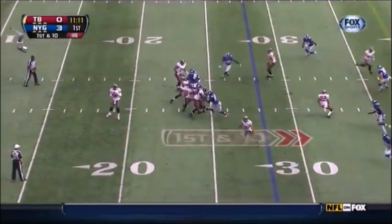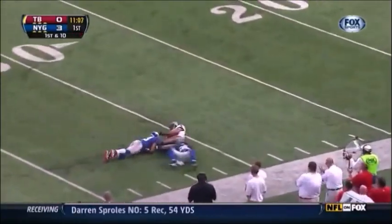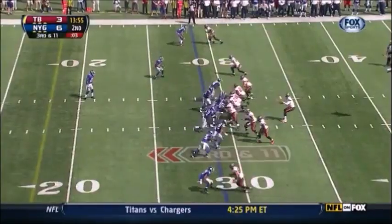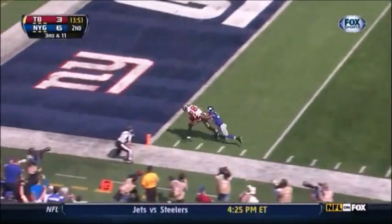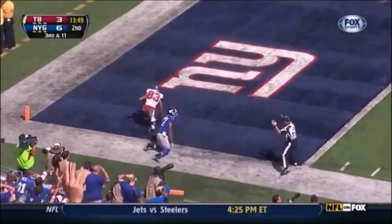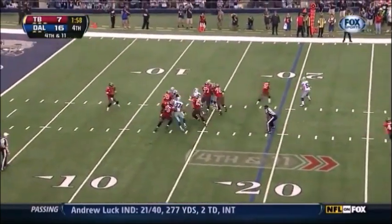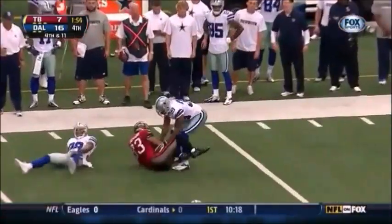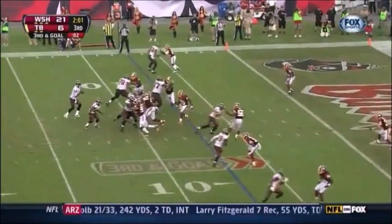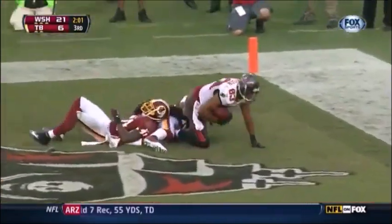On first down, play action from Freeman, he's going to air it out looking for Jackson and the big receiver calls it in. Rookie cornerback in the lineup, this one for Jackson — he makes the catch and has a touchdown. Freeman throws and this one is caught by Vincent Jackson. Quick pass, Vincent Jackson — tackle of a touchdown.